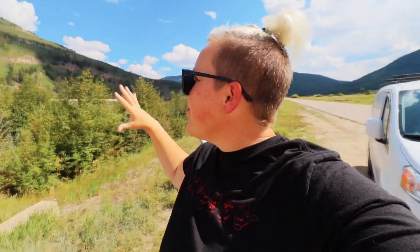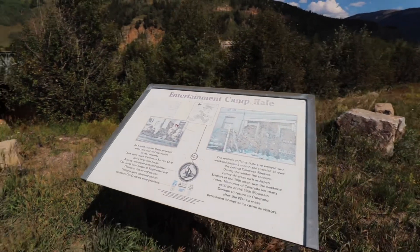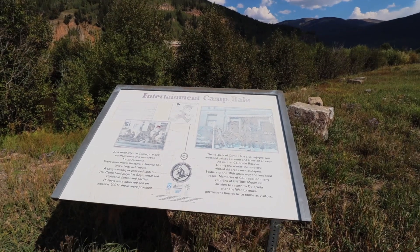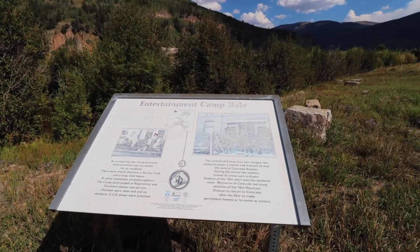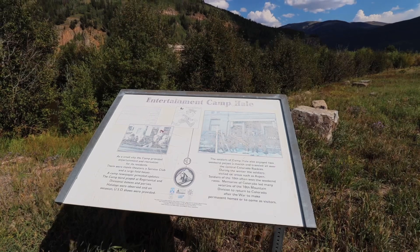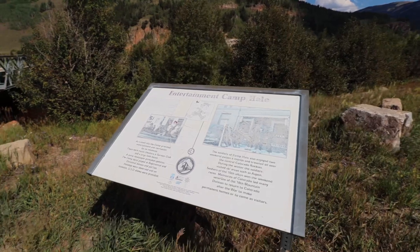Instead of that lively atmosphere, there are now bushes and trees, tall prairie grasses, and mountains that have gone untouched for years. If you listen hard enough, you can probably still hear the military commands echoing through the mountainside. They had two weekend passes a month and would travel all over this area. Many of them enjoyed skiing so much that they would visit ski areas such as Aspen. Memories of Colorado led to veterans of the 10th Mountain Division returning here after the war, and many of them retired into their twilight years in Colorado.